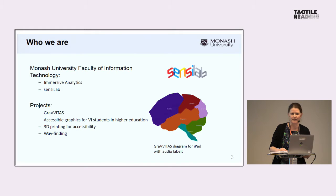It started with Gravitas, which is an iPad app to easily create graphics with an audio label associated. There's an image on the screen of a brain with audio labels associated with each lobe. I came on to the team after working in Braille and tactile graphics production for a long time, to work on a project looking at accessible graphics for vision-impaired students in higher education — what access university students are getting to graphics and different ways they can gain better access. 3D printing was one of the areas we explored.